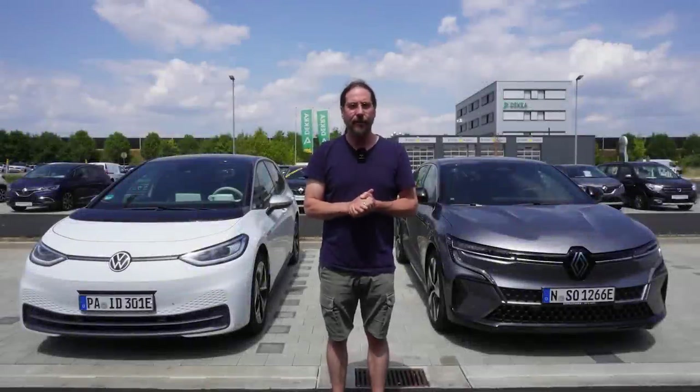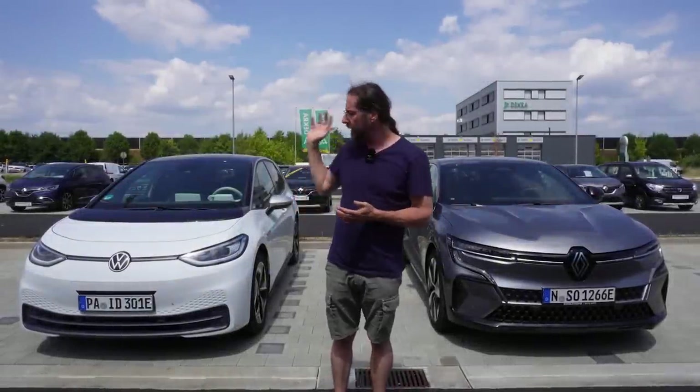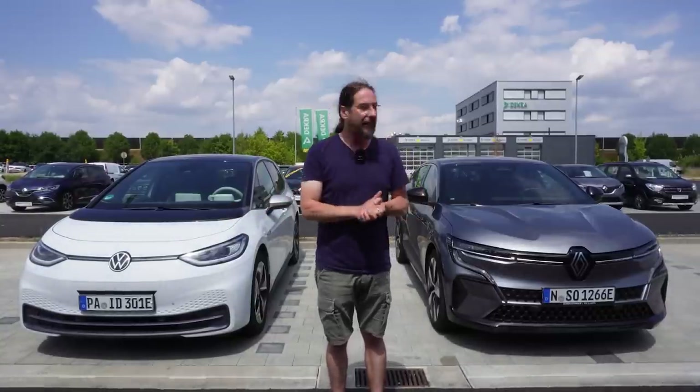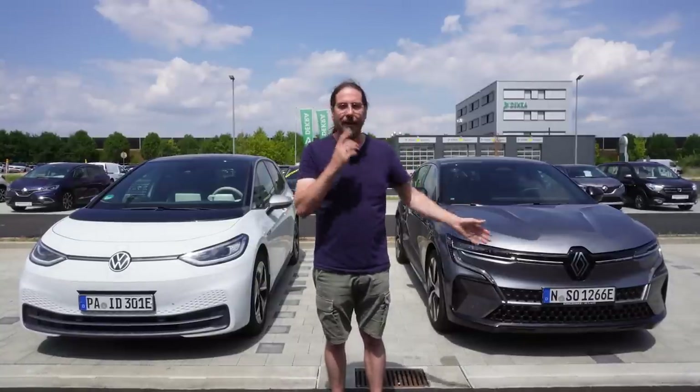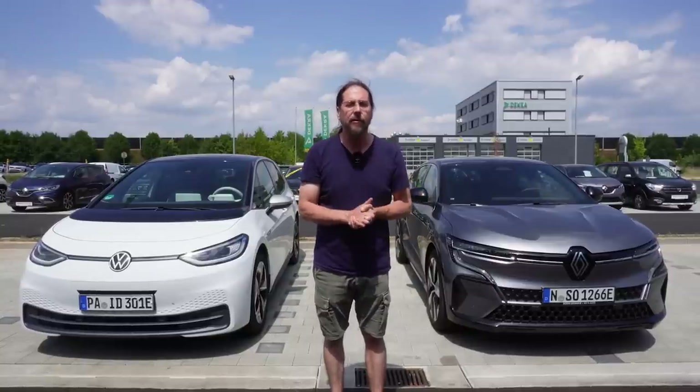Hello everyone and thanks for hanging out with me. Here I have the Renault Megane E-Tech 60 kilowatt hours and my Volkswagen ID.3 with a 58 kilowatt hour battery, and today I want to compare them. First I want to thank Autosonleitner for giving me the Renault for three days — it was very nice of them. Link is in the description below.